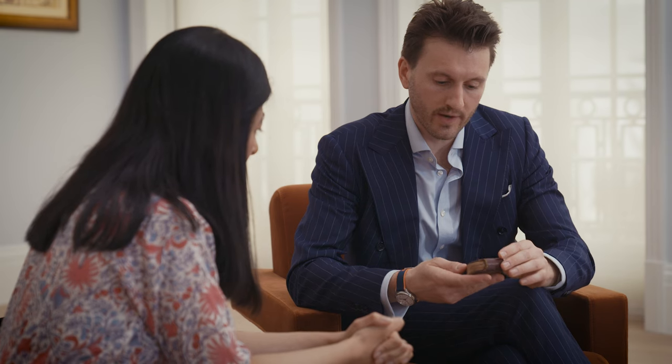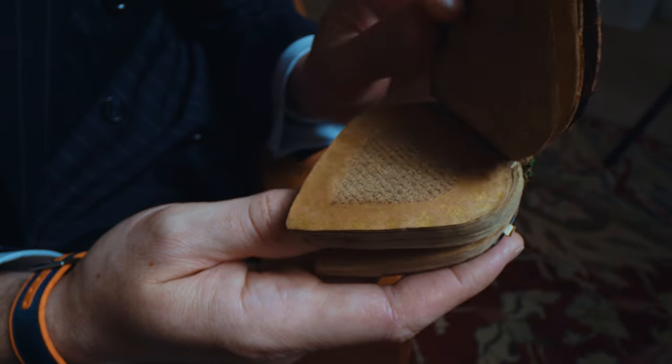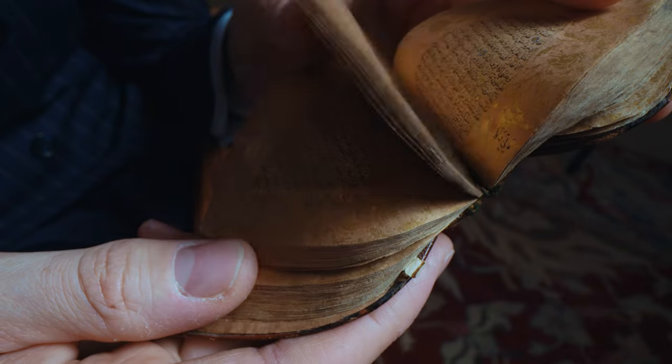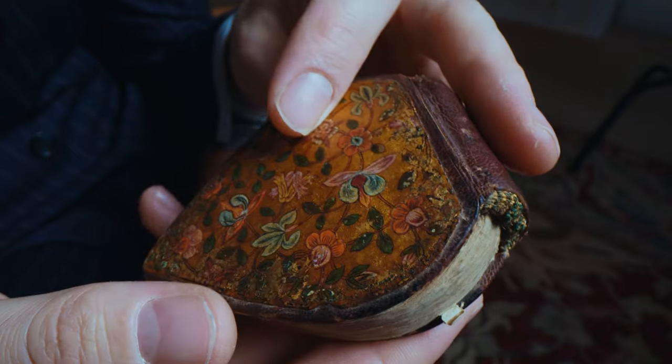That is really wonderful. One other thing we should look at, also from the Akbar period — which we know because it's dated 1574 to 1575 — what do you think of that script there? Absolutely tiny, but very legible, with this beautiful floral decoration in the margins, which is very much of the period.